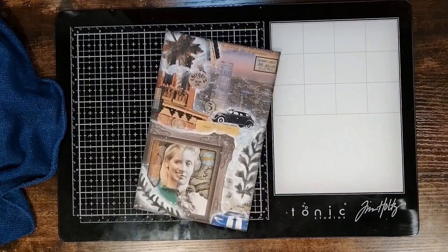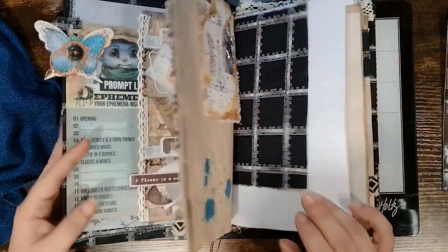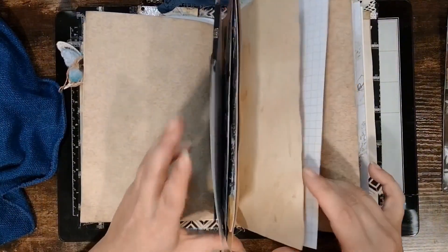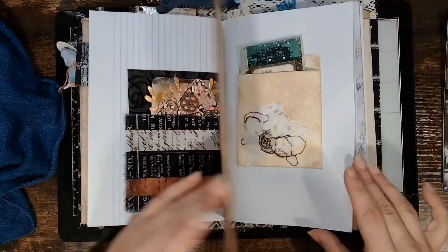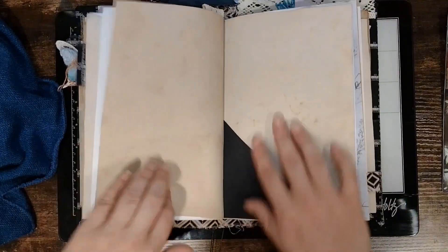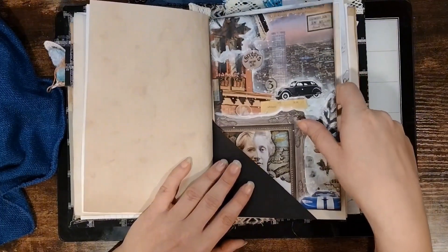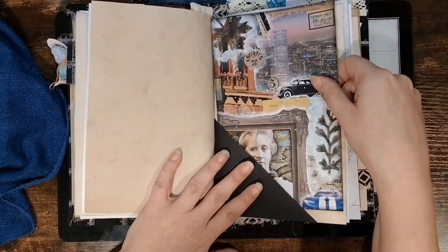Let's see — I believe I put in here somewhere a pocket, or a little tuck spot. Ah, here we go! Let's see if it fits. It does. Barely, but it fits. Okay, perfect.